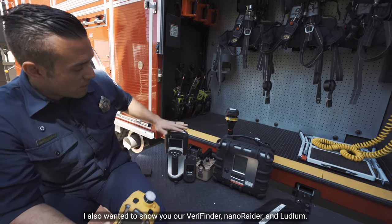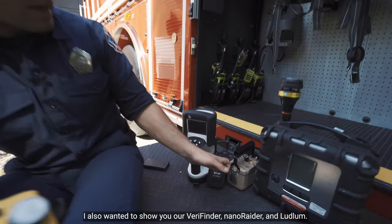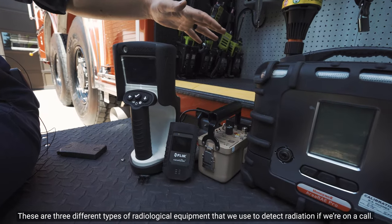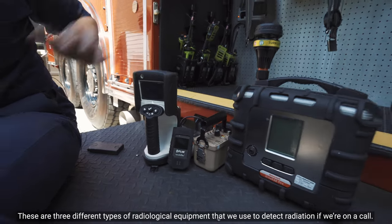I also want to show you our Verifinder, NanoRader, and Ludlum. These are three different types of radiological equipment that we use to detect radiation if we're on a call.